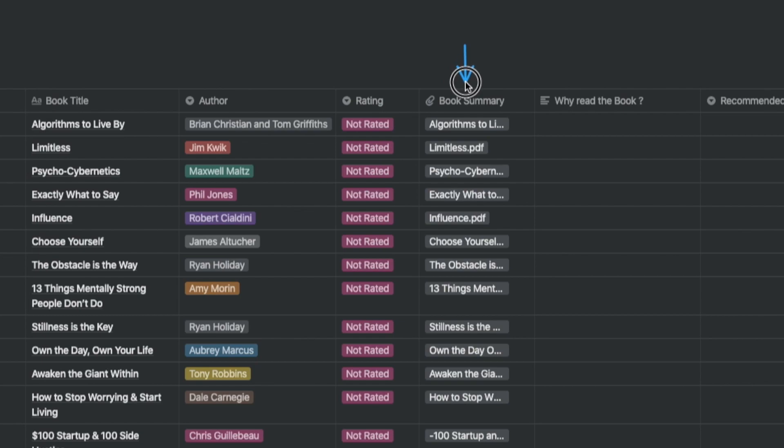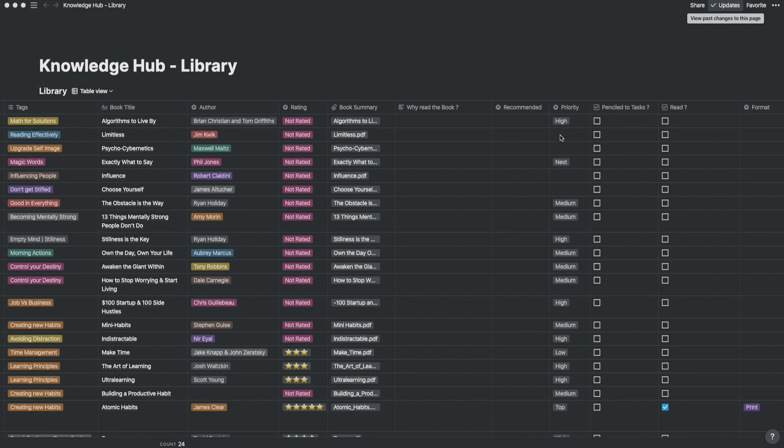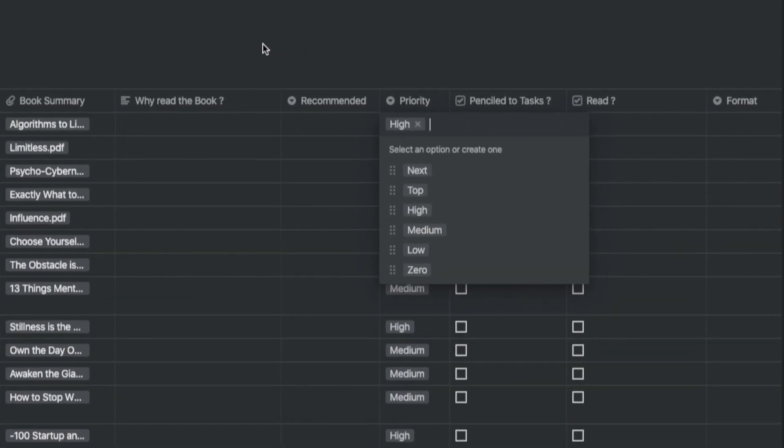I upload all of my book summaries to the book summary property column, so I'm not dependent on my email inbox to rummage around. Some of my friends are good readers with similar tastes to mine, so I've added another column called recommended. If a common-interest friend recommends a book, I tend to give high weightage to that item in terms of priority. Based on all of this, I put in my priority to read the book — I've added Next, Top, High, Medium, Low, and Zero as the parameters.